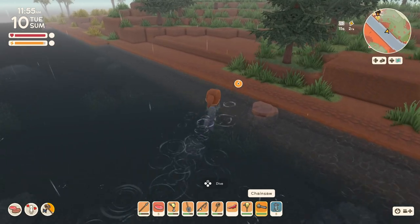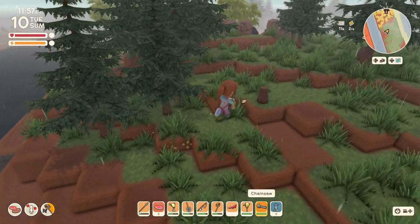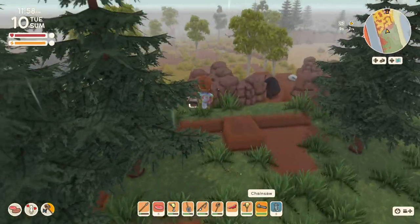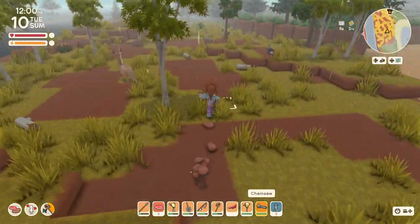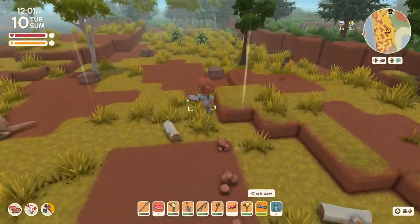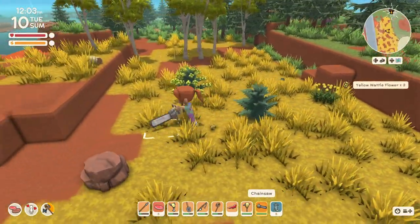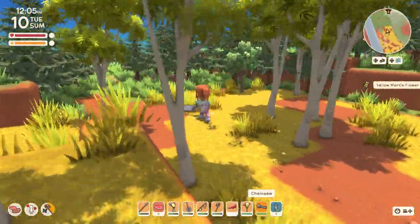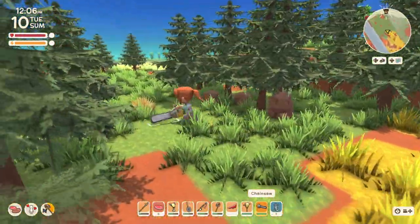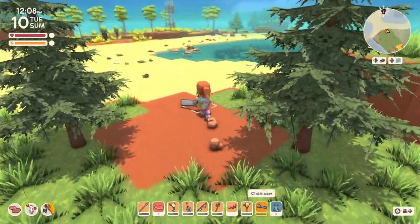Now we'll head back towards home and I want to finish up the farm expansion - maybe see if we can get as far as planting some new stuff. It looks like doing favors for people is still an ongoing goal, and it's actually an achievement for today, so that's good.